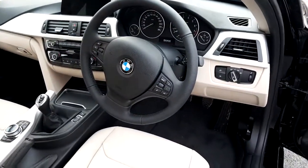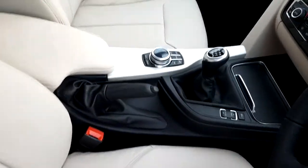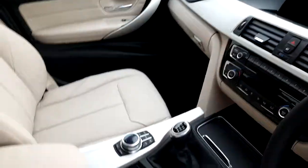In the front you have your multi-functioning sports leather steering wheel. This is an automatic gearbox. This car comes with your iDrive screen and the iDrive controls.